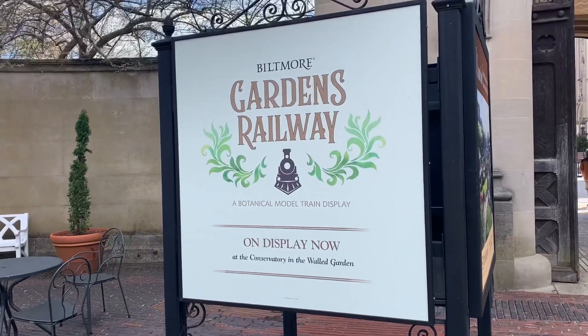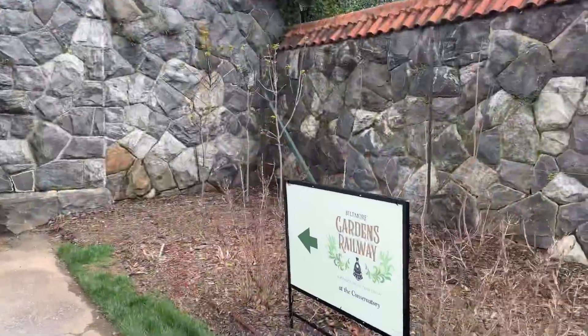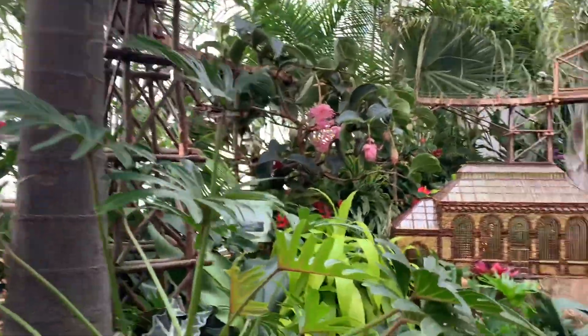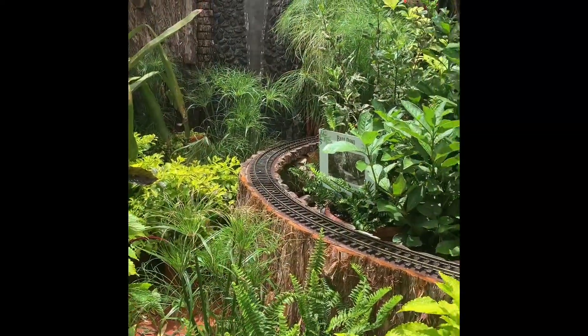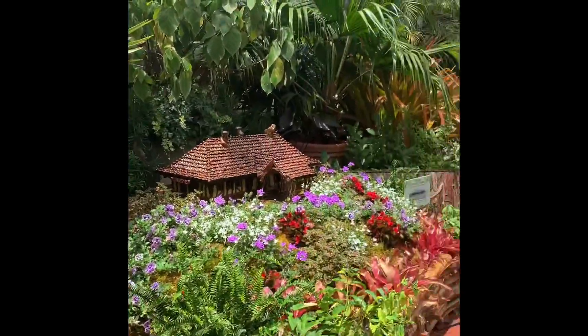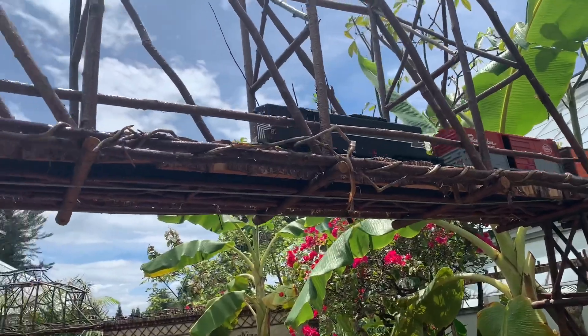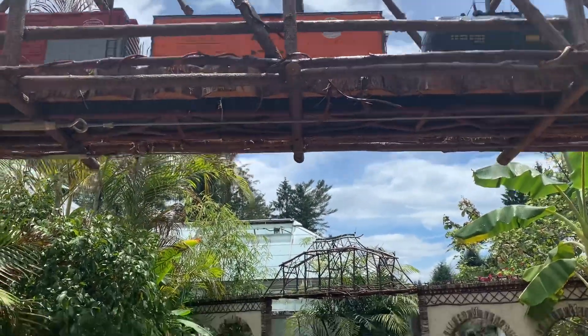The Biltmore Railway is another temporary exhibit you can view this summer, found at the Conservatory until September 26th. The winding train display features replicas of structures connected with Biltmore and its founder George Vanderbilt. Each beautifully executed piece was handcrafted from natural elements like leaves, bark, and twigs, and it runs in and out of the Conservatory, meandering from room to room and even into outdoor spaces.